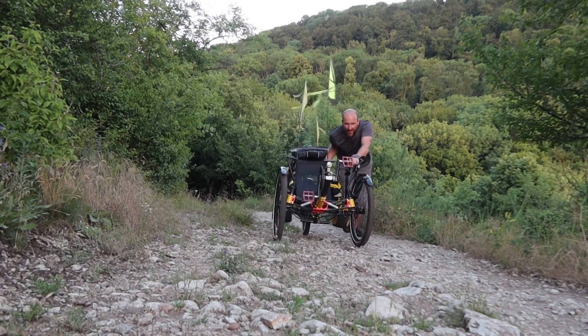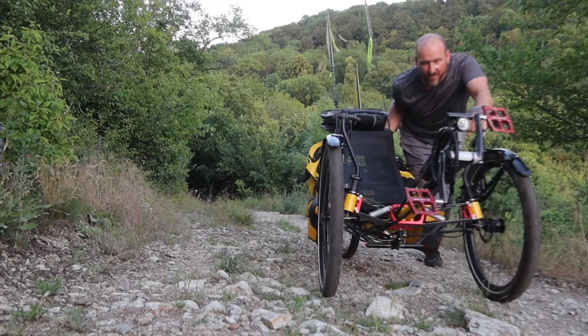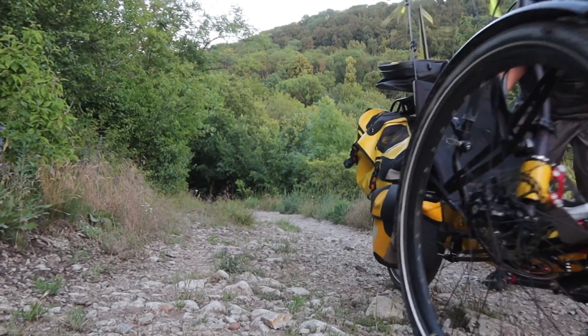I ride on a trike for 10 years and I never have to push it. I meet Hansa for a few days and look what happens.